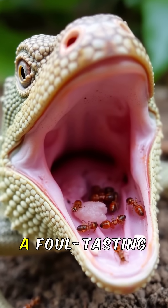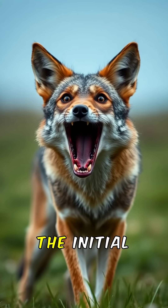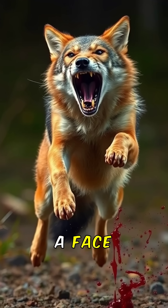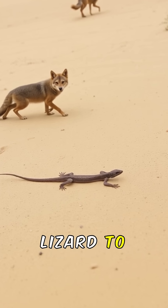The blood is laced with a foul-tasting chemical derived from its diet of ants, which further deters predators if the initial shock of being sprayed with blood isn't enough. Imagine a coyote ready to pounce suddenly getting a face full of blood — it's often enough to startle them and allow the lizard to make a quick escape.